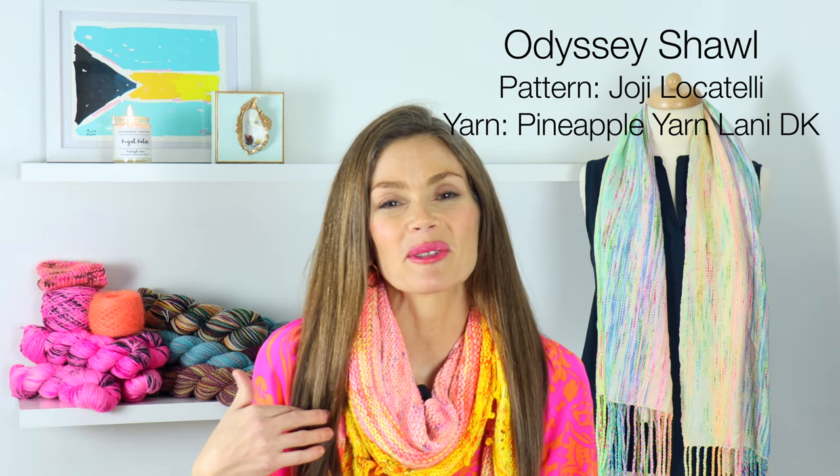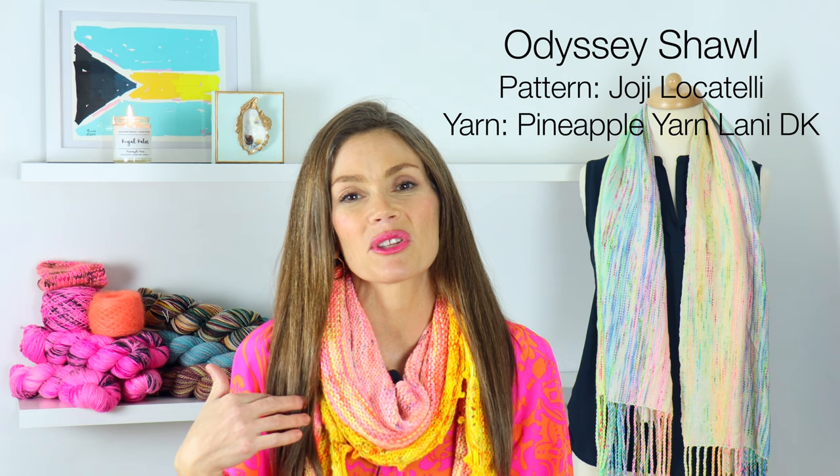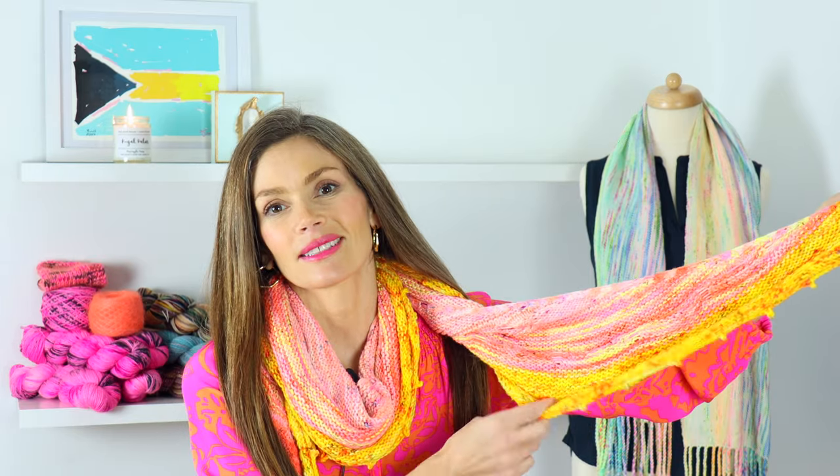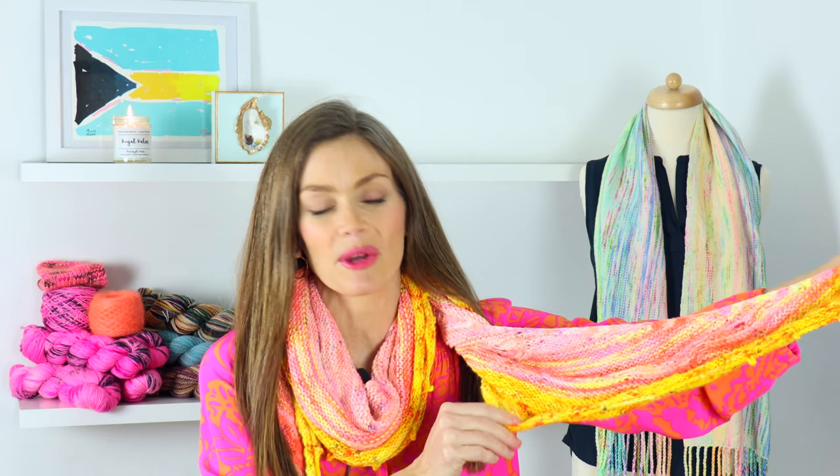What I'm wearing today is one of my favorite outfits. This is my Odyssey shawl — the pattern is by Hohe Locatelli — and it uses three of Pineapple Yarn's colors: Pacific Dreams, Sights on Summer, and Sunspot. As you can tell, it is perfect for January with all the gray and cold weather. This is an absolutely wonderful knit to wear.